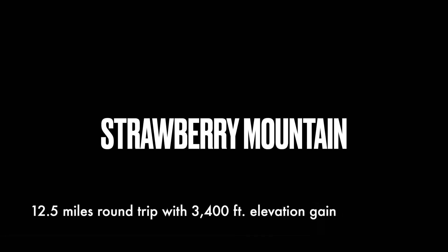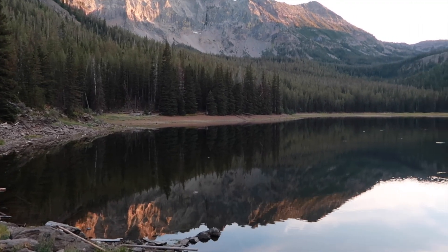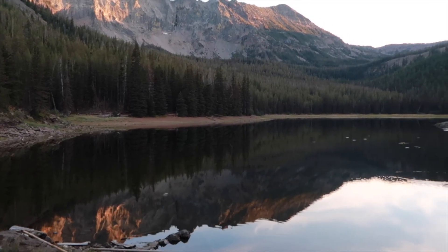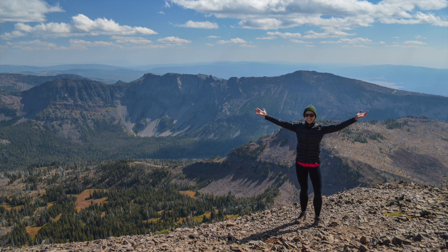Strawberry Mountain is located south of John Day. This hike is on my top 10 list because of the beauty of this eastern Oregon terrain. You will see mountain goats, alpine forests and lakes, and wildflowers, and the summit offers sweeping views of the entire Strawberry Wilderness.